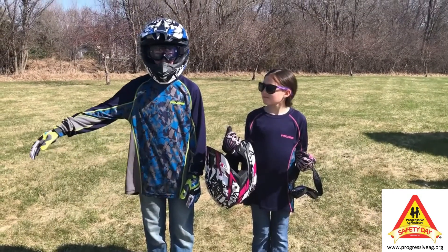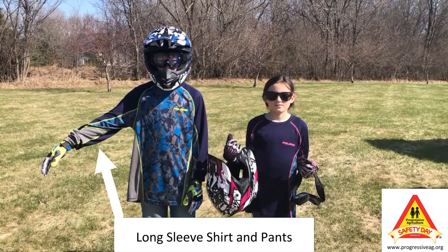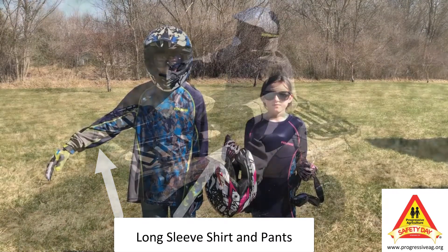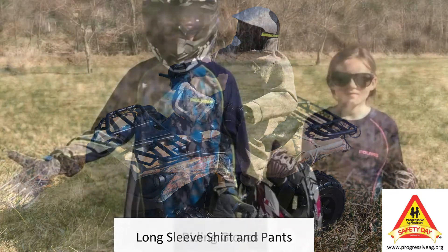Next, we want to make sure we wear a good long sleeve shirt and pants. This will help protect our skin in the event we fall off the ATV, as well as helping protect our skin from sticks, brush, or rocks that may brush against us or be kicked up from the trail.